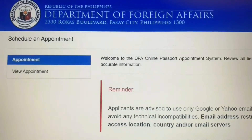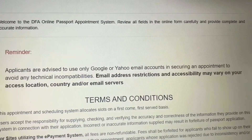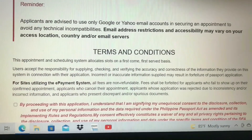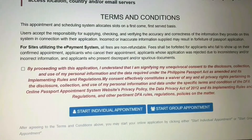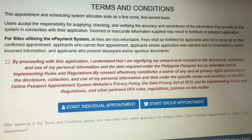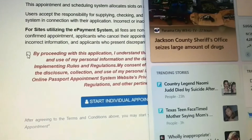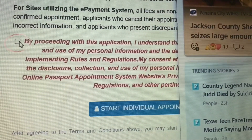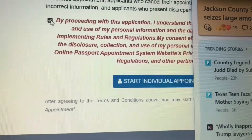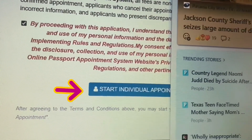Welcome to the DFA Online Passport Appointment System. Review all fields in the online form carefully and provide complete, accurate information. Applicants are advised to use only Google or Yahoo email accounts to avoid technical incompatibilities. I use my Gmail account for the appointment. To proceed, click Start Individual Appointment if you are applying alone, or Group Application if applying as a group.